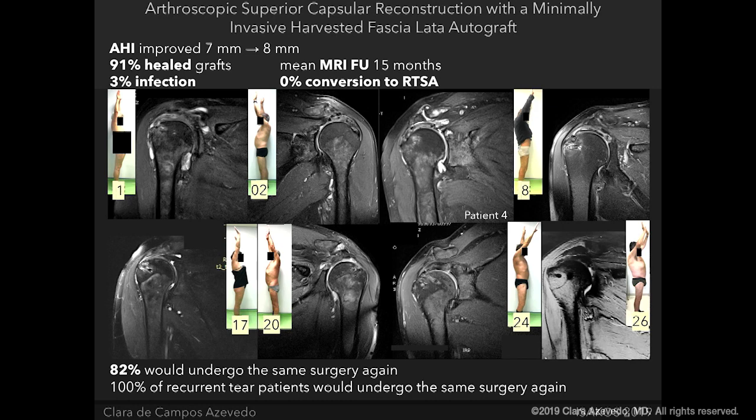In our paper, 82% of patients stated they would undergo the same procedure again — they are really satisfied. And 100% of patients who had undergone multiple procedures for failed rotator cuff repair said they would undergo this procedure again because the results are really encouraging. So let's go to the technique.